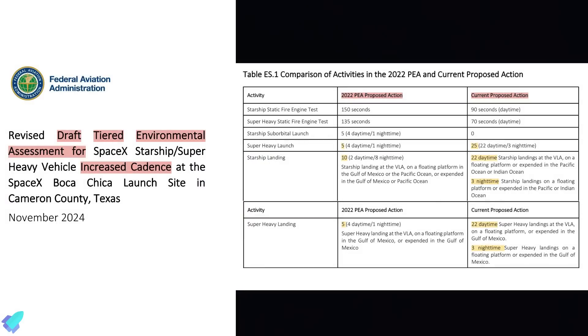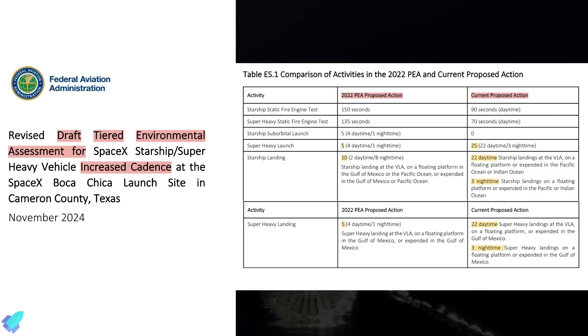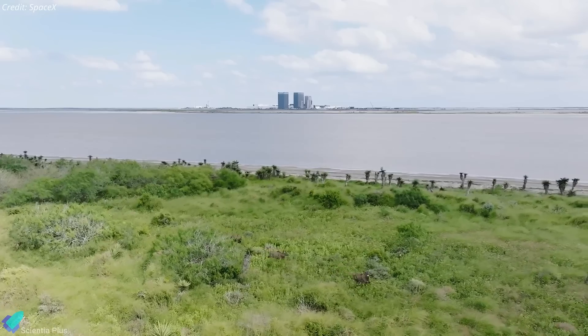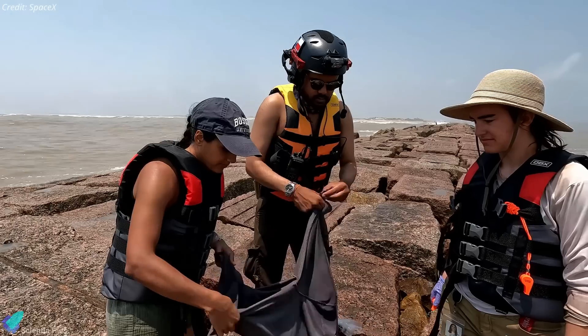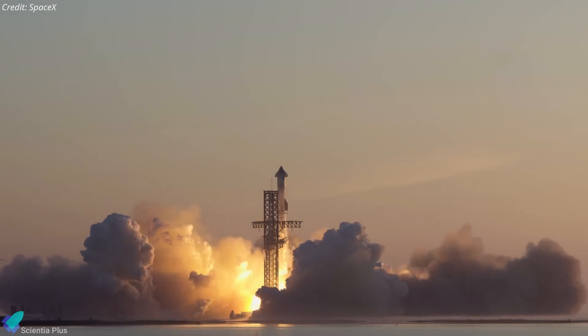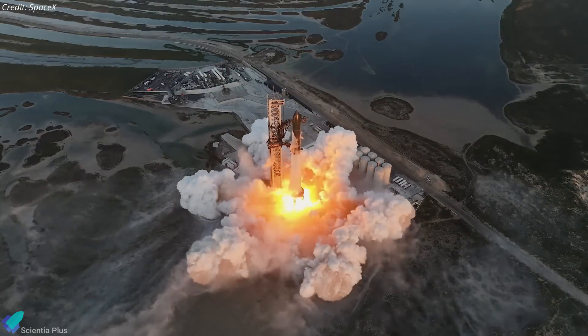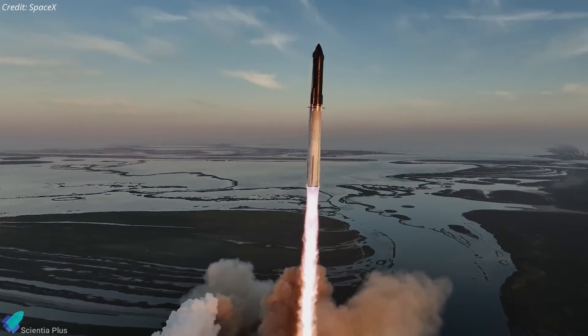Apart from these announcements, the FAA recently indicated it is planning to approve SpaceX's proposal to increase the number of Starship launches from the current limit of 5 to 25 per year. While acknowledging potential temporary impacts on endangered species and marine habitats, the FAA determined these could be mitigated through existing regulations and consultations with environmental agencies. The agency concluded that measures from the 2022 review remain sufficient to support the increased launch frequency. A public comment period on the draft report is open until January 17, and the FAA will host in-person meetings to discuss potential environmental impacts. An increase to 25 launches per year would significantly enhance SpaceX's operational capacity, supporting missions such as NASA's Artemis program and other governmental objectives.